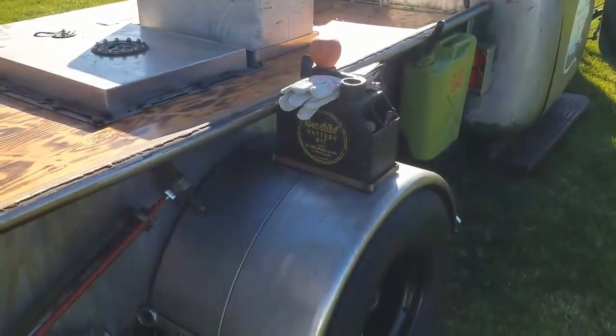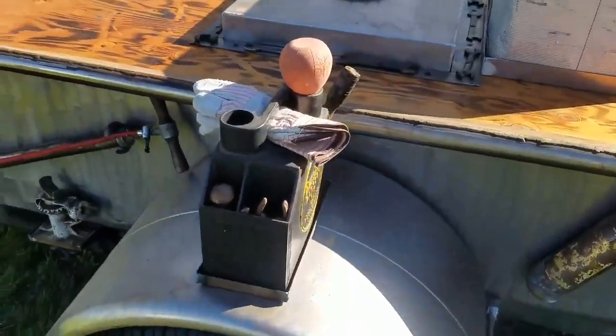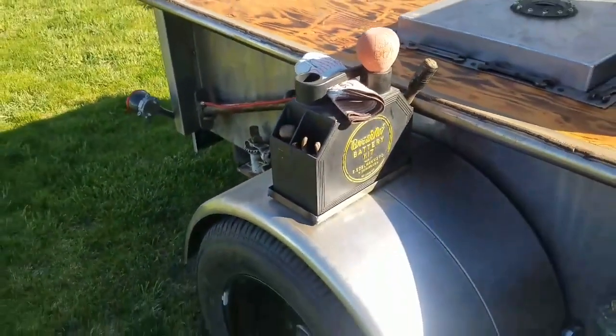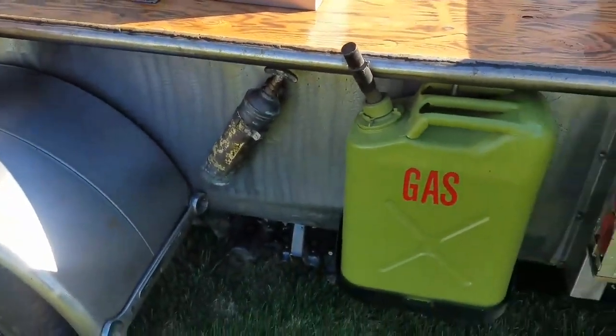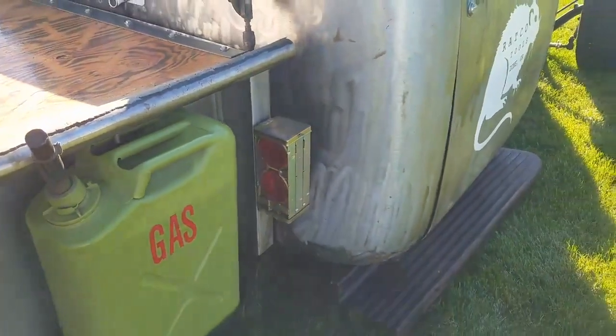Scored this old battery cleaning kit, got it mounted. Another fire extinguisher, and another set of reflectors.